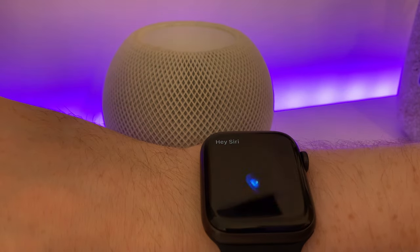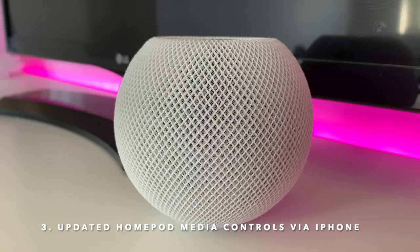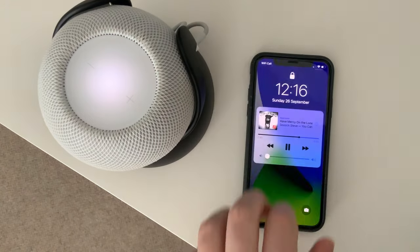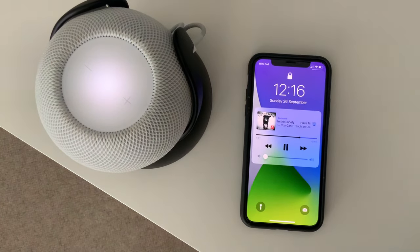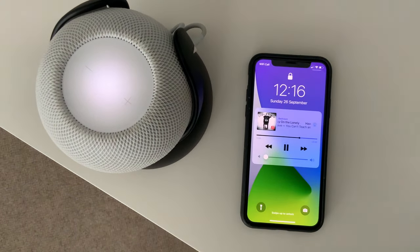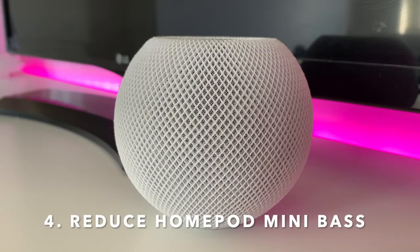Number three is updated HomePod media controls. Whenever your content is playing, you'll now notice a new control panel on your locked iPhone screen whenever it's nearby. This is a subtle improvement — perhaps more noticeable if you're using an iPhone with a U1 chip. You don't need to do anything to make this work; it happens automatically when media is playing on your HomePod.